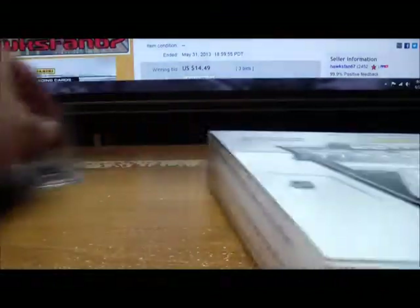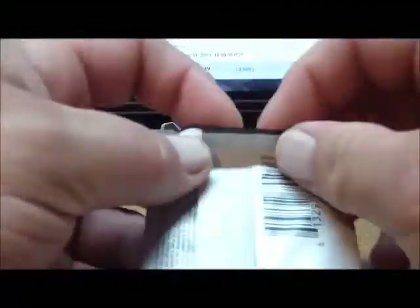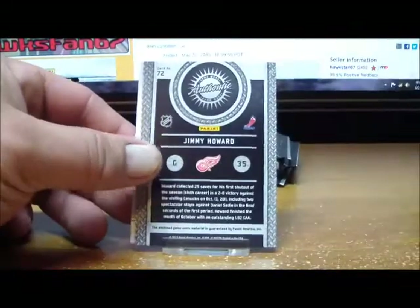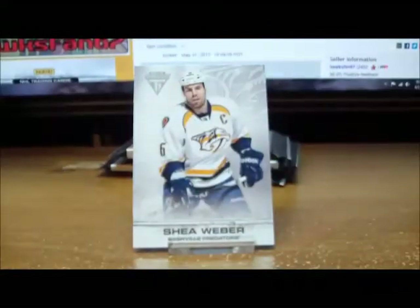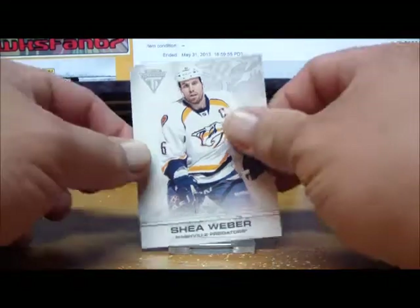Here we go with box two — getting out our five packs. Empty box! I've never had a magical extra pack fall out of any box I've opened, but I showed the box is empty. Pack number one for box number two: our hit is another Jimmy Howard game-worn gear, the non-autographed version, for the Red Wings — going to Revolution 10.